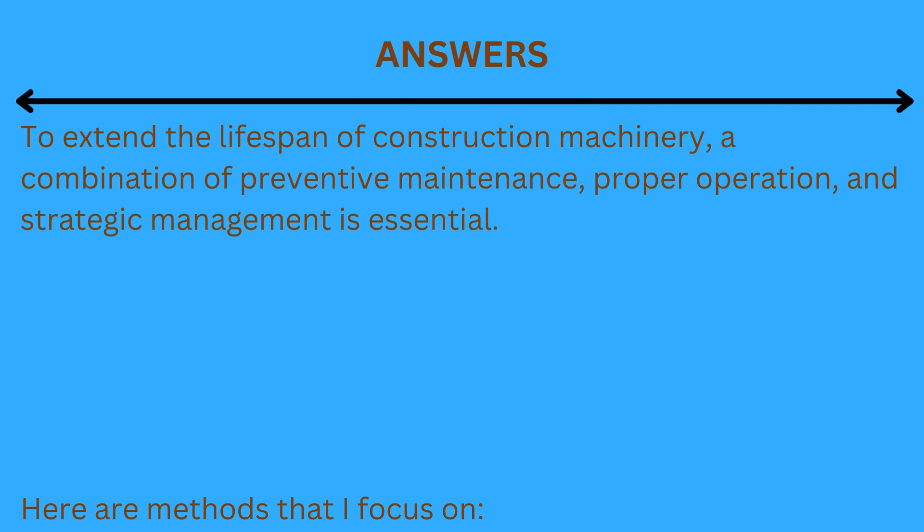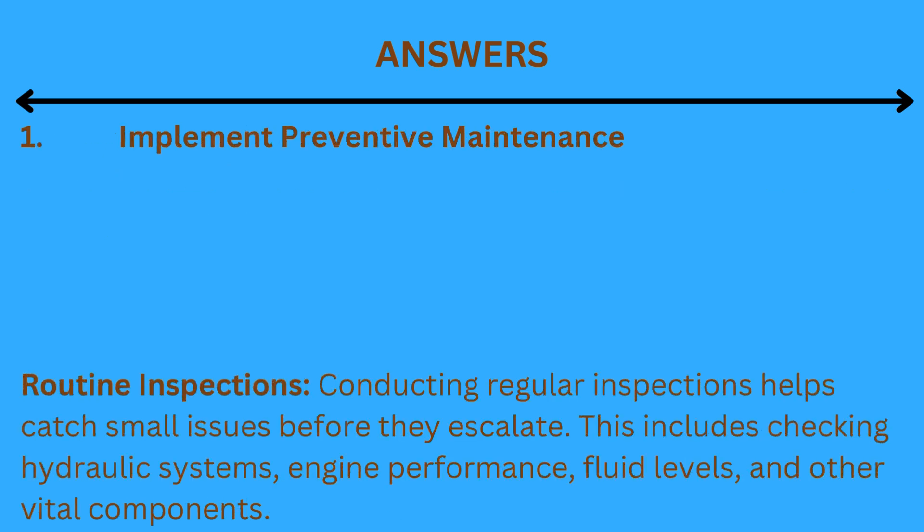To extend the lifespan of construction machinery, a combination of preventive maintenance, proper operation, and strategic management is essential. Here are the methods that I focus on.